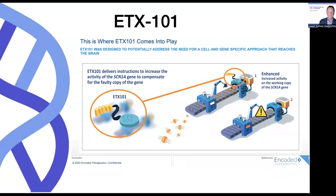In the presence of ETX101, it's not doing anything to fix the mutated gene. Rather, it's binding to the wild-type gene and telling that assembly line to pick up the pace a bit — put out more widgets, put out more messenger RNA — so that that can then be translated into functional SCN1A protein, and that's the goal of this intervention.